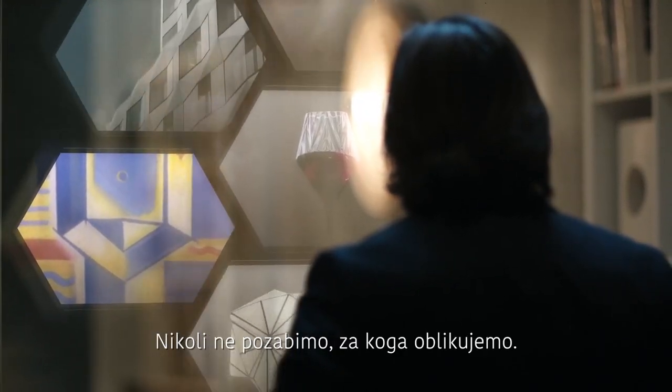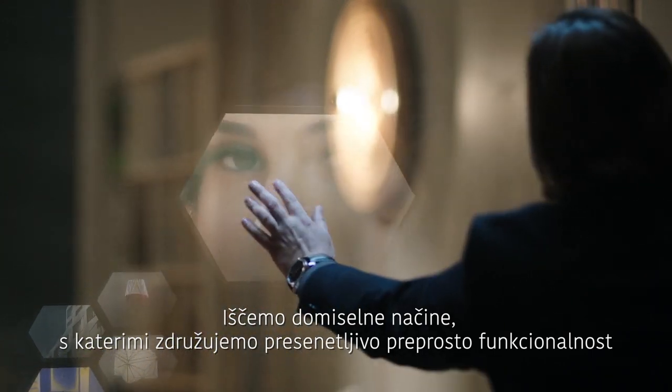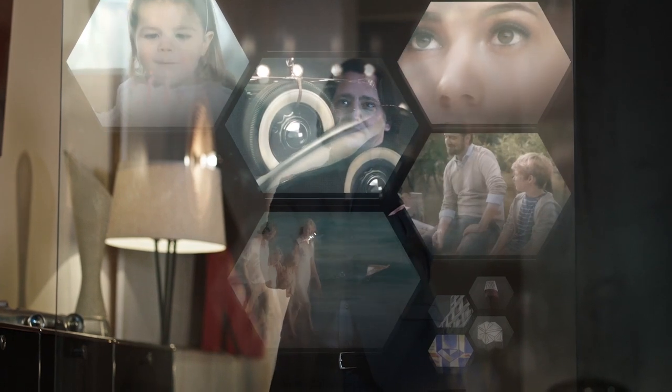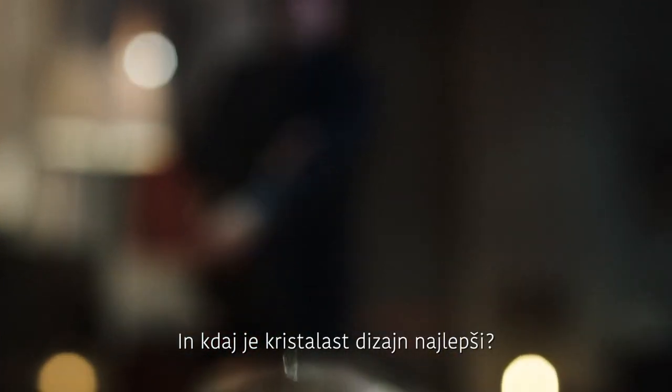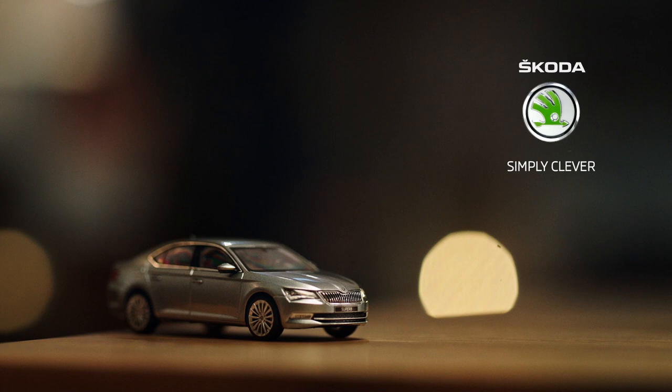We never lose sight of who we design for, finding inventive ways to combine simple functionality with emotional design. And the ultimate way to appreciate the beauty of crystalline design? When it is in motion. Škoda. Simply clever.